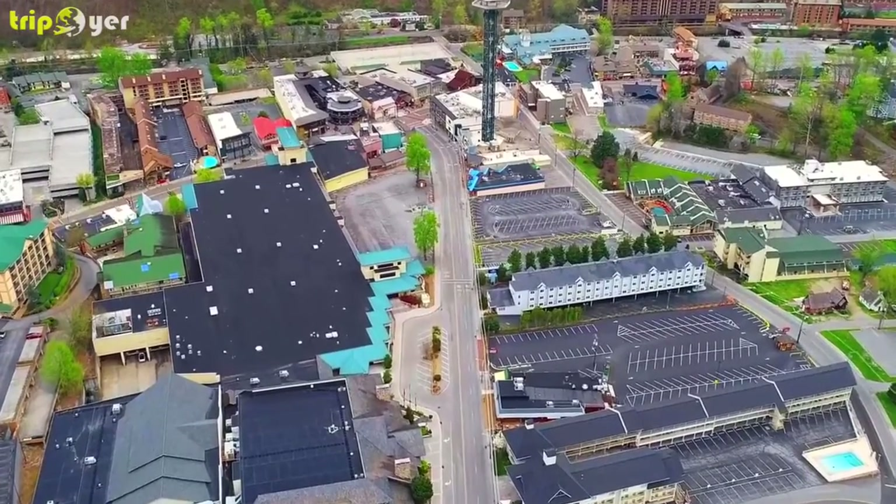Although most recent visitors said the views were amazing, some described the cable car ride as scary. Others were disappointed with the state of the attractions at the top, and more than one guest complained about the customer service. However, other travelers loved the variety of shops, as well as the ski mountain coaster and the alpine slide.